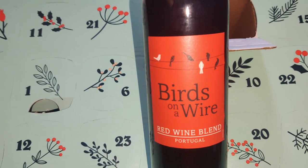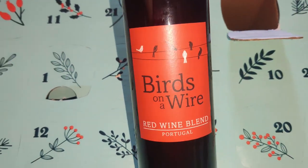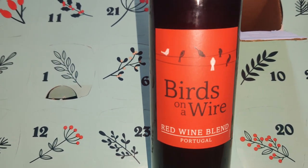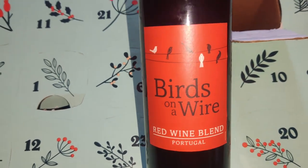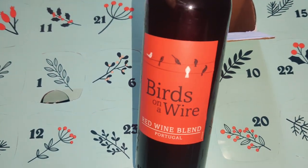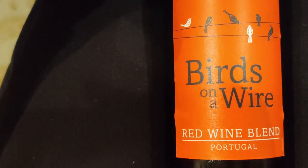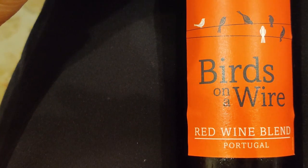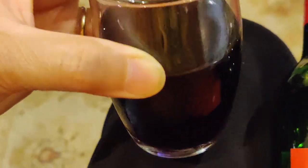Because the price of natural gas increased, we've been trying not to use too much heat. A couple years ago we only used the heater in January and February, last year we tried just one month, and right now it's already really chilly but we're trying to hold off. The third bottle is Birds on a Wire Red Wine Blend from Portugal. I'll chill it and then talk about it when I try it.